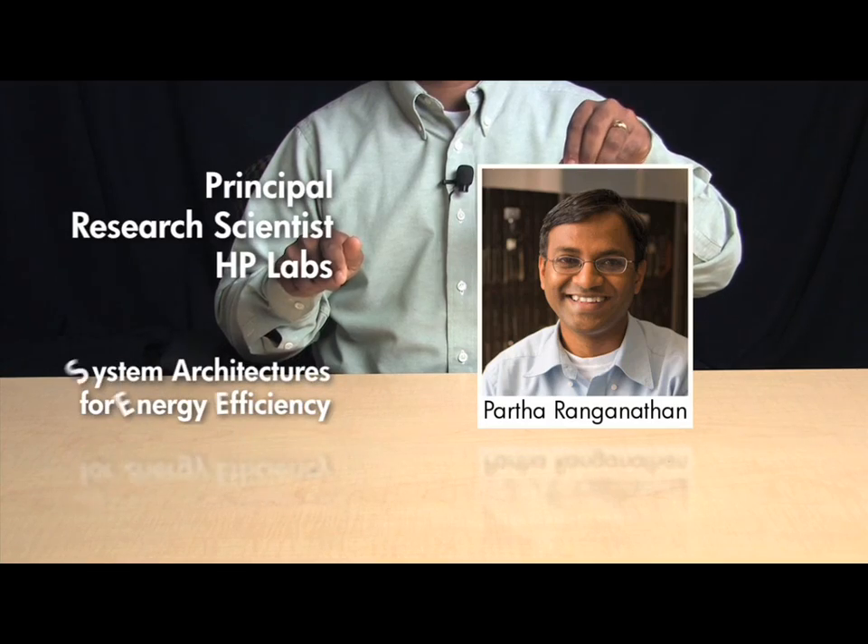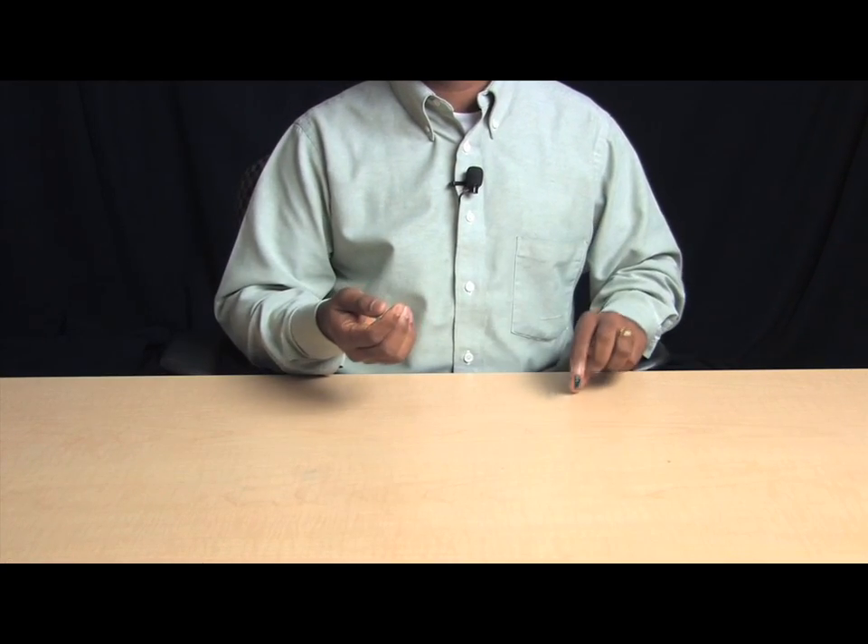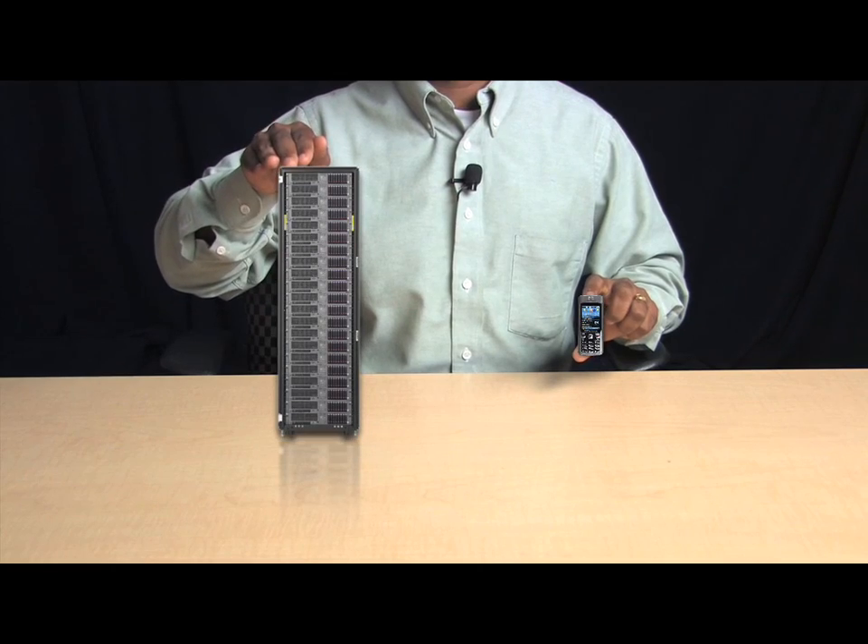My name is Partha Ranganathan, and I'm a principal research scientist at HP Labs. My recent research focuses on system architectures for energy efficiency. Why energy efficiency? Well, energy is becoming a key problem across a spectrum of computing devices, from the smallest handhelds to the largest enterprise servers.